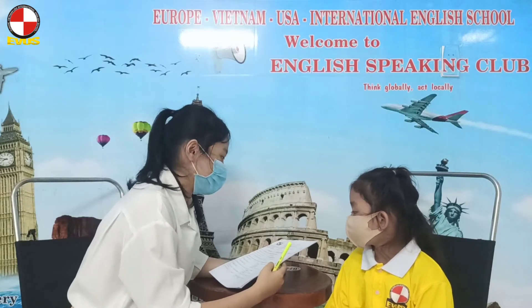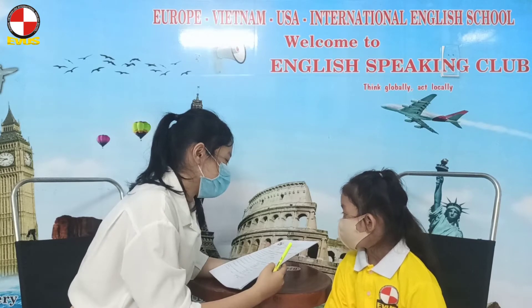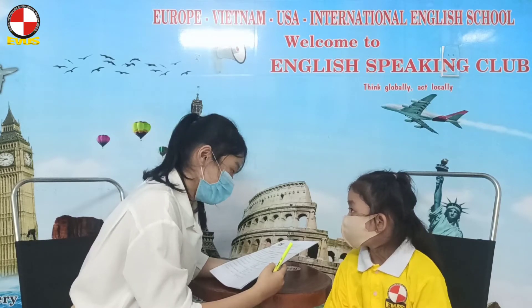Okay, hello, welcome you to the speaking test. In part 1, I will ask you some questions about personal information. Firstly,